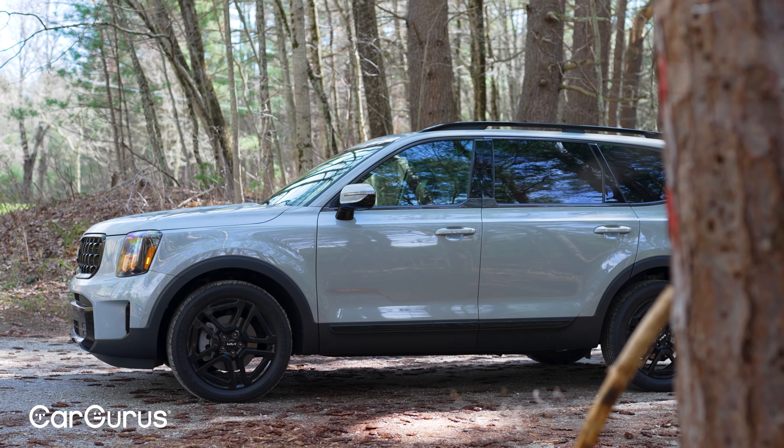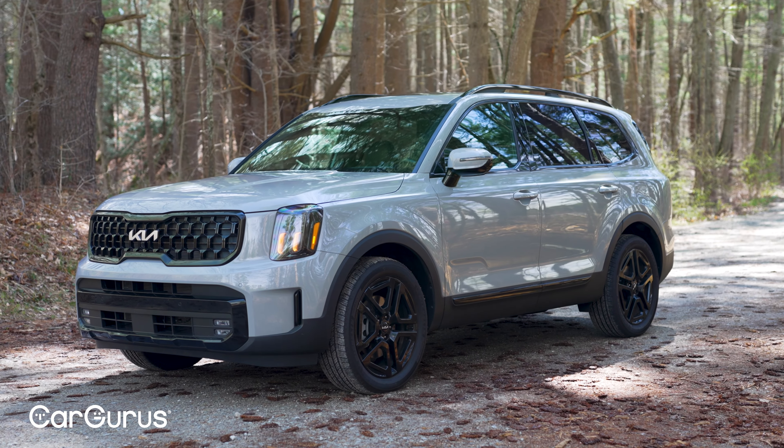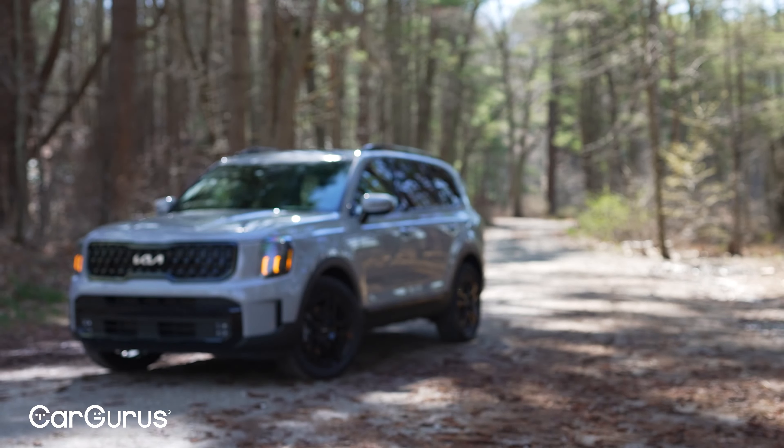The Telluride has been Kia's flagship model since it came out for 2020. Nothing has really changed that much within the last five years — not that it really needs to. It keeps refining its basic shape and all the amenities and technology inside just keep getting better.